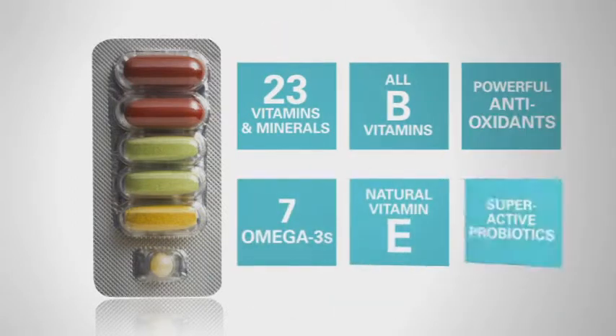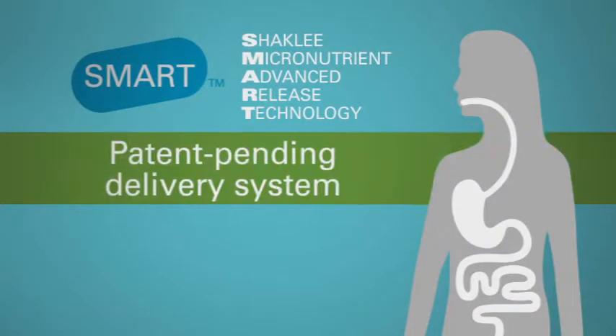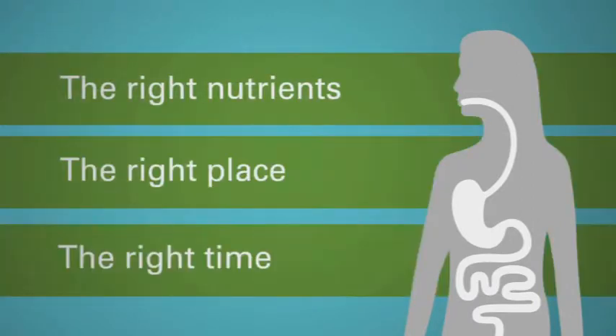Try squeezing all that into a single multivitamin. But there's more. The patent-pending cutting-edge Vitalizer delivery system improves absorption by delivering the right nutrients to the right place at the right time, so you receive the full benefit.